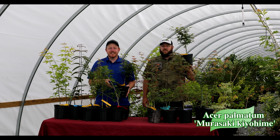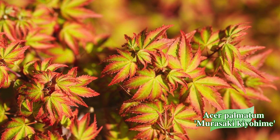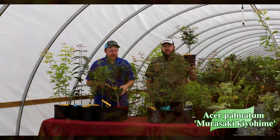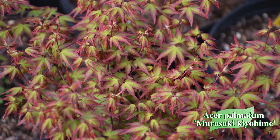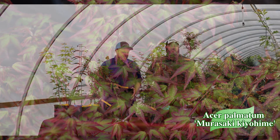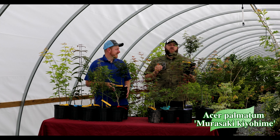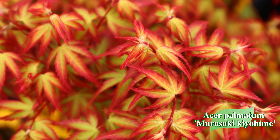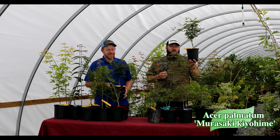Next up we've got Acer palmatum Murasaki Kiyohime. This is an amazing plant. The early spring color has a purple-red border around the edge. This tree makes more of that bun shape but it's semi-upright, giving a little more upright structure than a Kiyohime. It's one of my favorite plants — extremely heat tolerant and great for bonsai. Murasaki Kiyohime leafs out with an intense purple border; that's really its showiest stage. Even now in June it still has a lot of that purple border on new growth. It's going to show out whether it's in the container garden or the landscape, making a perfect toadstool topper shape on a patio planter. Another one we can't do enough of here at Mr. Maple.